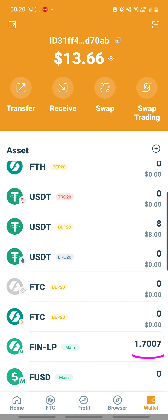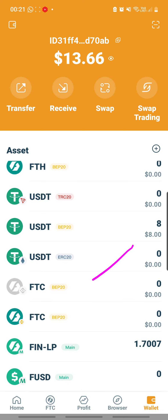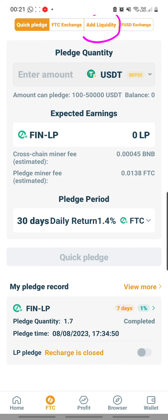My liquidity is back at 1.7, and immediately I want to pledge this out again. Strangely I see that I have eight dollars here, which is odd, but I'll leave that be. I'm going to pledge out my liquidity by clicking the bottom banner, then this FTC icon.